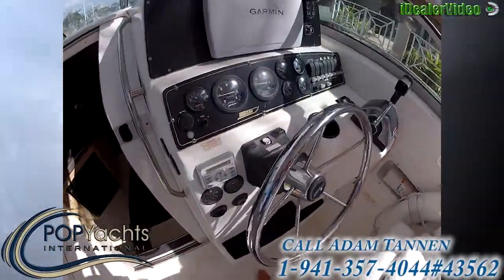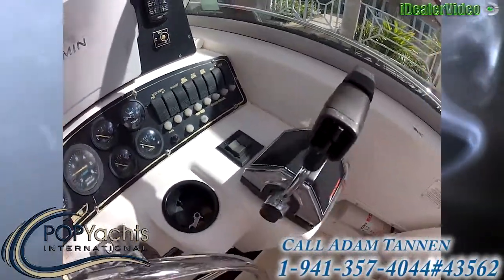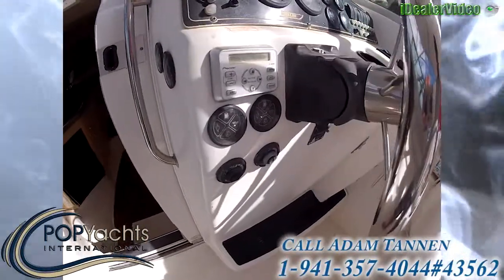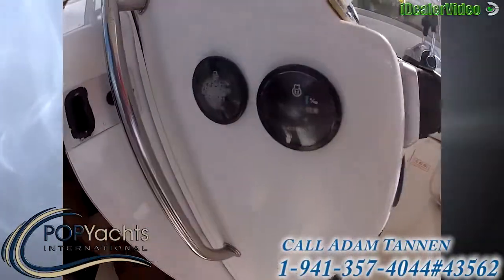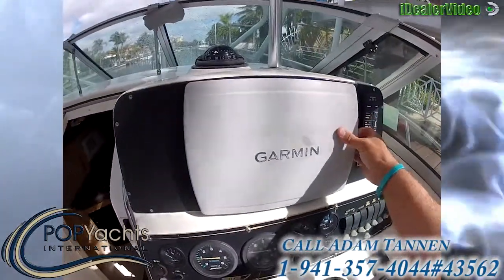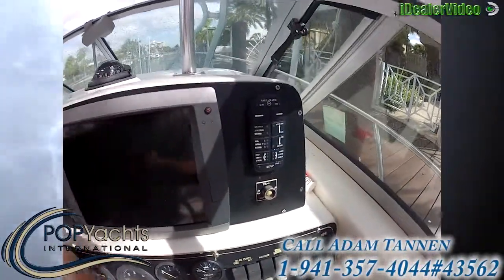Looking at the helm here, you have gauges, accessories such as throttles, steering wheel, radio right here. Here we have our hour meters. Nice Garmin 5212 linked in with the TR1 Autopilot.